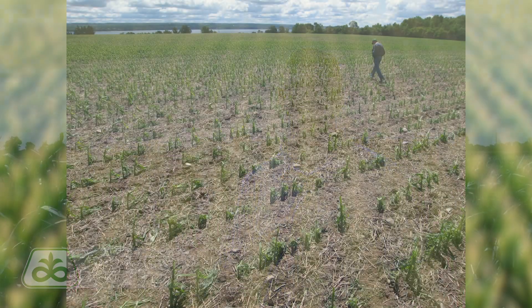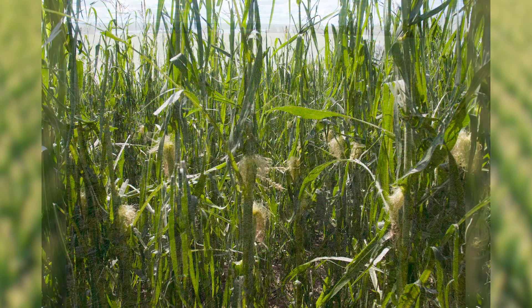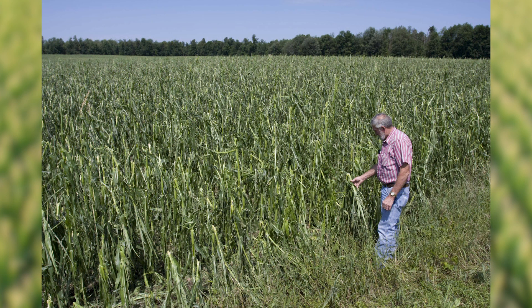One of the first things I take a look at is how much stand loss we've incurred from this storm — from either brittle snap, lodging, or something of that nature. In this field there are some plants that are snapped. This particular field is in a more susceptible stage for brittle snap during the grand growth phase, and we did have a few plants snap, but we only had about two to three percent — which is relatively low considering we had 70 mile an hour winds. If the field was taller we might have had a bit more, so we assess how much brittle snap occurred during that event.